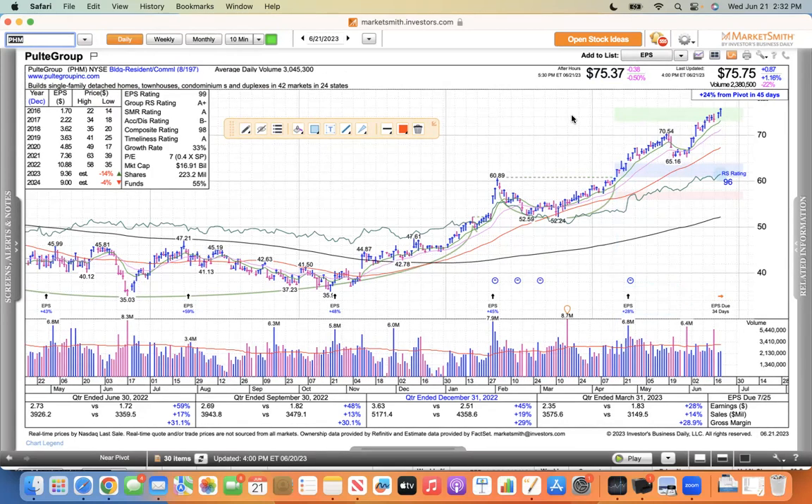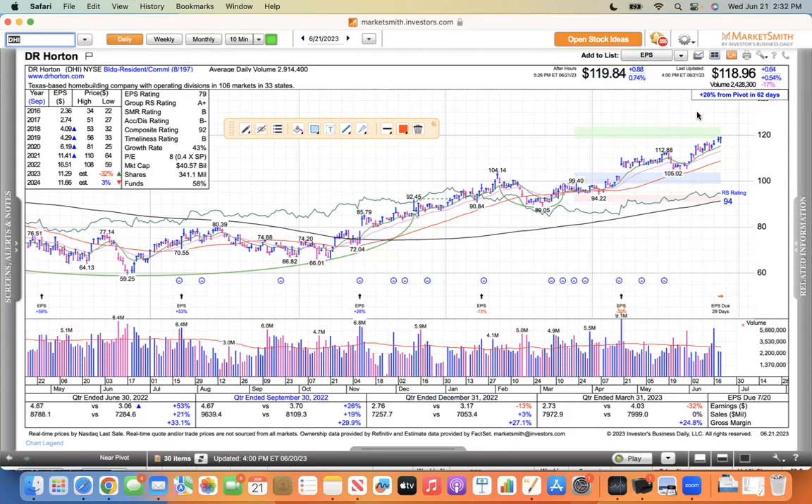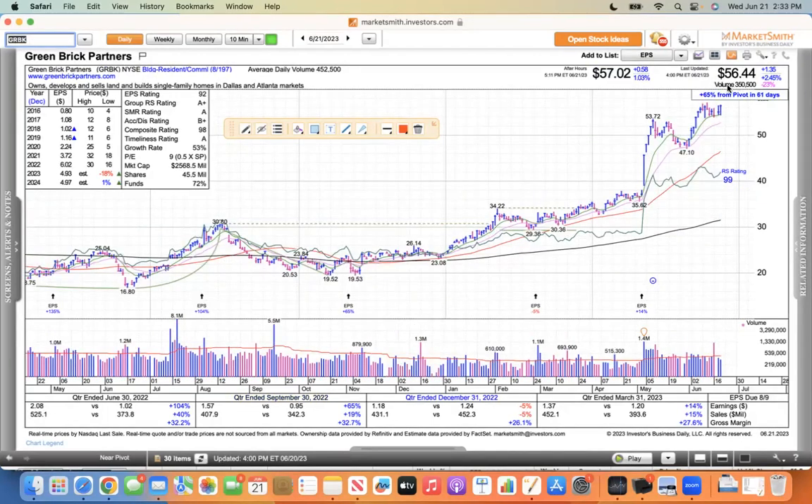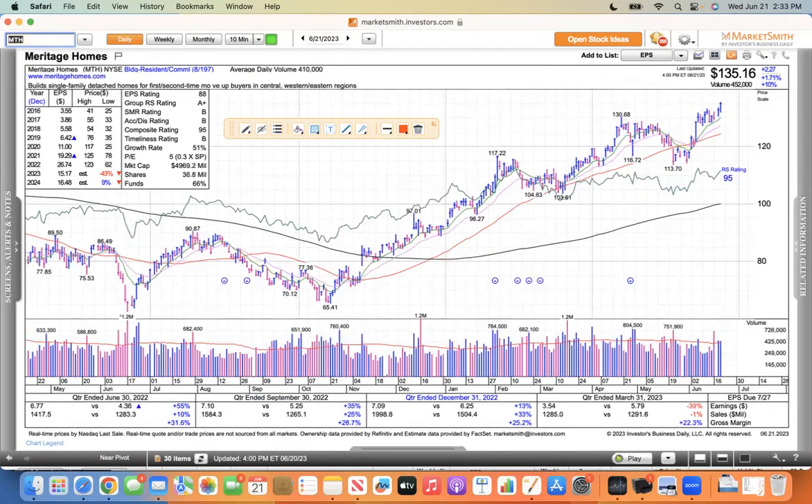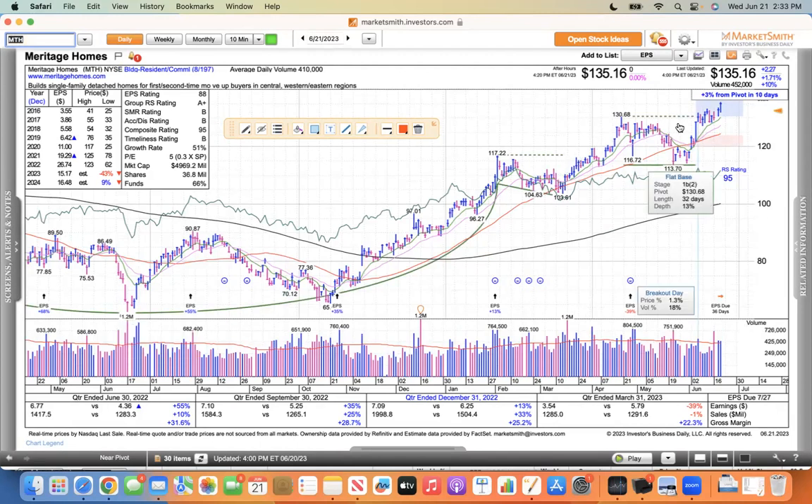The money is rotating out of software and semiconductors and into energy and home builders today. This is Pulte Homes making a new high. Another one we follow is DHI making a new high. New highs are good. You can go through any one of them — this is Green Brick, and this one bounced off its 10, nice support there. KBH reported this afternoon, said demand was really strong, traded a new high today, and was up after hours. MTH was on our watch list this week, also trading at new highs. The whole sector is real strong.